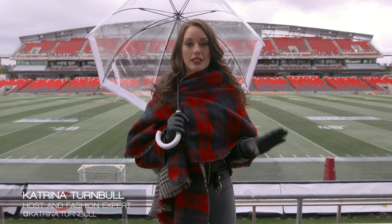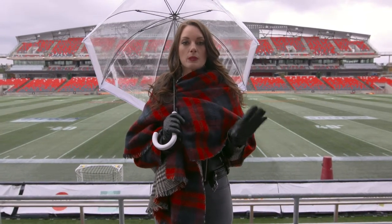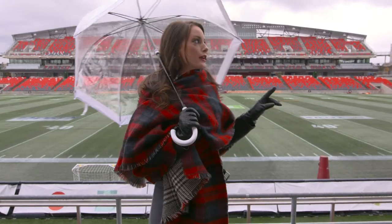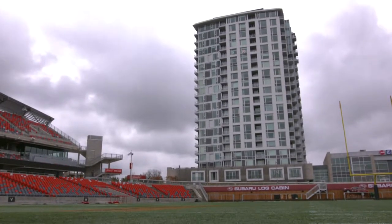This is the interior of TD Place Arena, and what's so cool about this is that when Lansdowne was built for the new stadium, they incorporated a bunch of condo buildings that had field-facing windows.